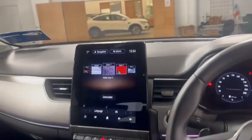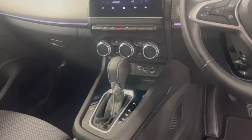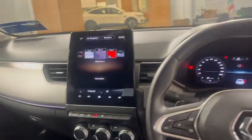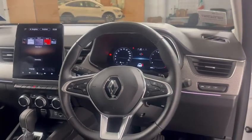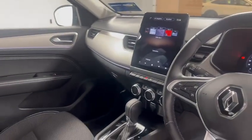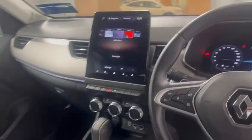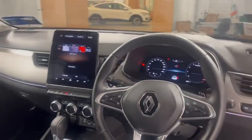8.5 inch colour touchscreen monitor. Automatic with dual climatic air conditioning, leather multifunction steering wheel, Apple CarPlay, wireless charger, adjustable armrest, and satellite navigation as well.